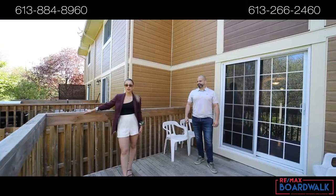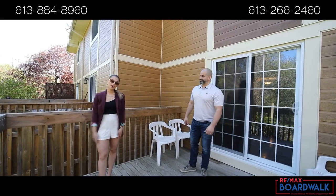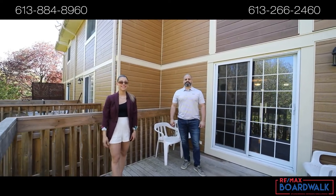Here in Greenborough, you're close to all of your everyday amenities. Whether you want to walk or drive, we got you covered. For more information on this listing and listings like these, give us a call today.